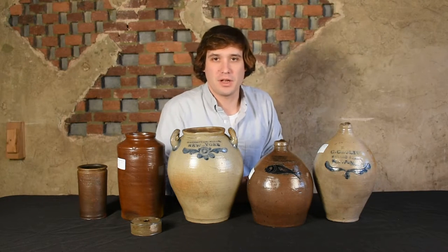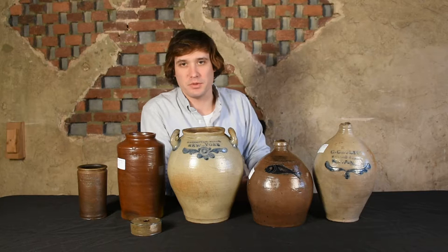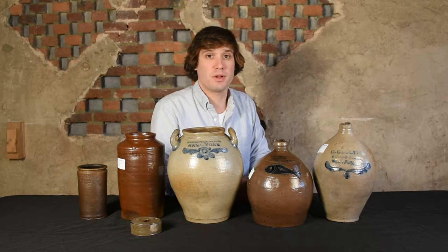Hi, I'm Mark Zipp at Crocker Farm Auction. I'm here to discuss some outstanding examples of Clarkson Crowley's stoneware from Manhattan that we'll be selling at our March 25th auction.